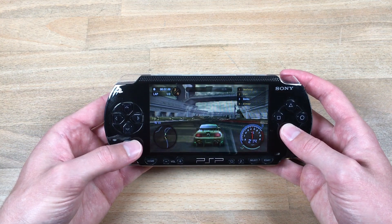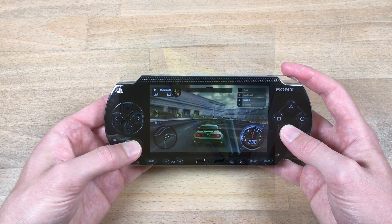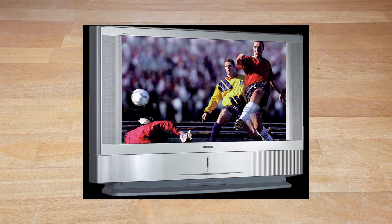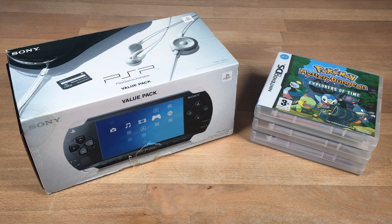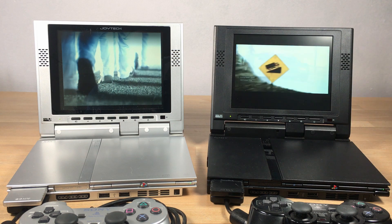If you wanted a new gaming console back in 2005, but didn't want to be restricted to a large CRT or even an LCD TV, there were a few options out there. Firstly, there was the new PlayStation Portable and Nintendo DS. But there was another option, arguably not even mobile — the Joyetech 8-inch LCD display for the PlayStation 2 Slim.